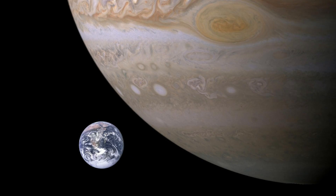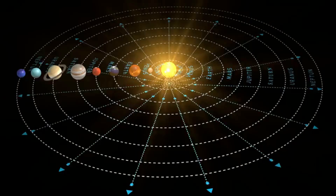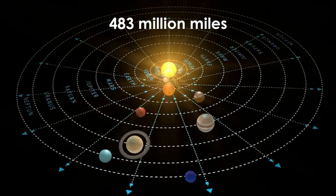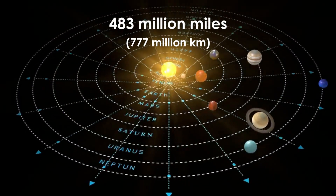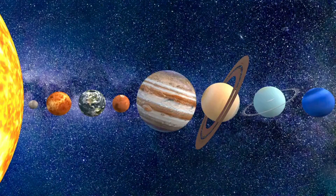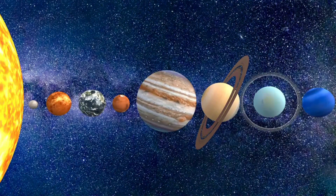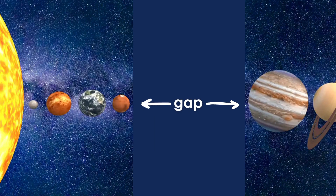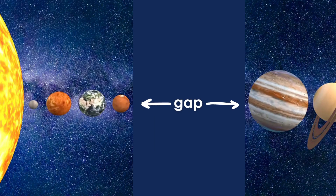Jupiter's mass is 300 times larger than Earth's mass. Jupiter is about 483 million miles, or 777 million kilometers, away from the Sun. There's a huge gap between Mars and Jupiter. In fact, Mars is closer to the Sun than it is to Jupiter.